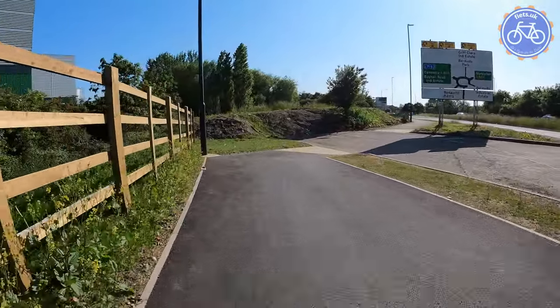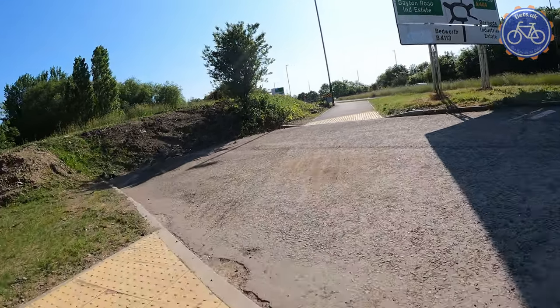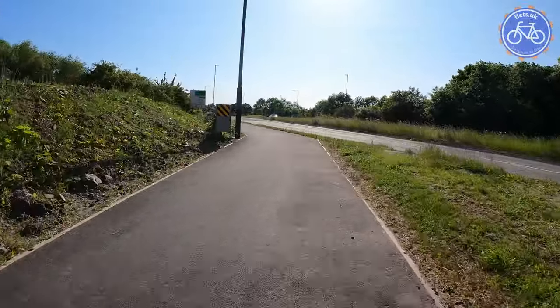We're now approaching another crossing of a road that's obviously not yet complete, but imagining it was — you've got quite a head turn required to check for any approaching vehicles, and we also don't have a level crossing arrangement here. In my opinion, it would be better to make sure that the shared use path was maintaining its continuity across the side road, presenting as a speed bump for drivers.